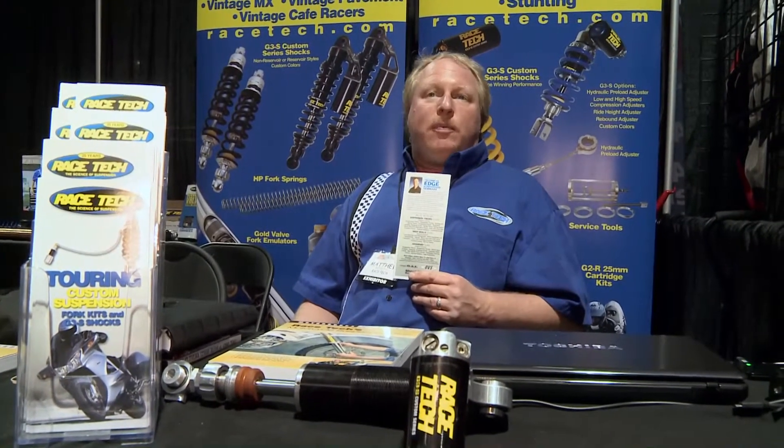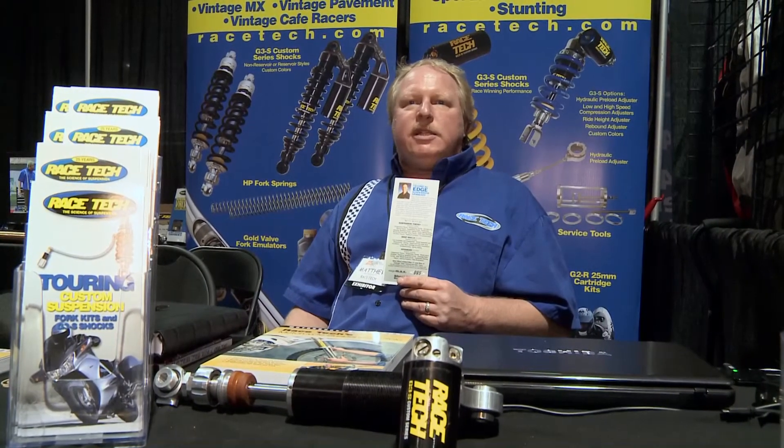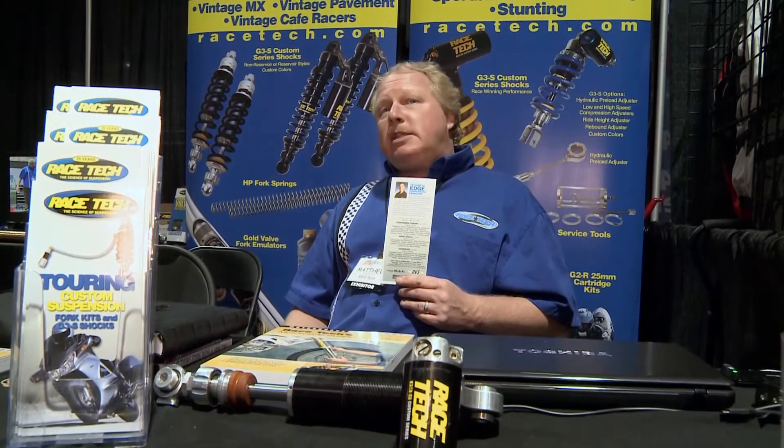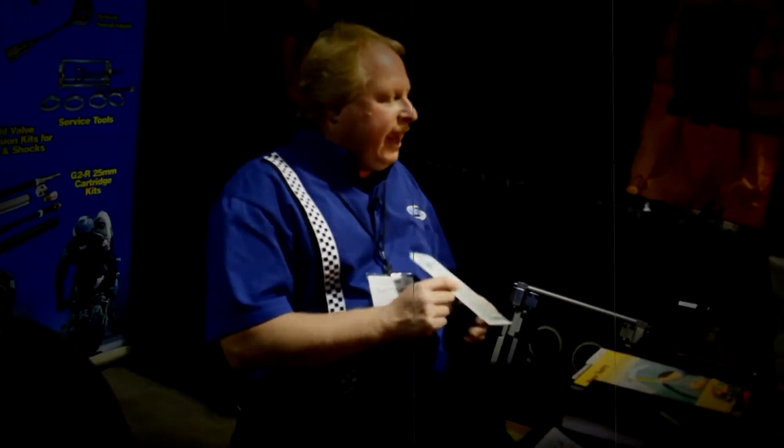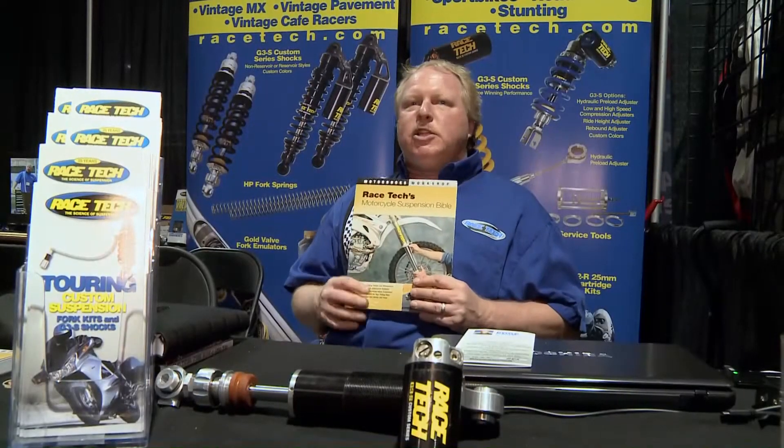One of the reasons folks will often repeat this class is because there's just so much there, and it changes as time goes on. So over the last several years, owner Paul Thied has worked diligently on putting all the information into a book — what we call the Racetech Motorcycle Suspension Bible.